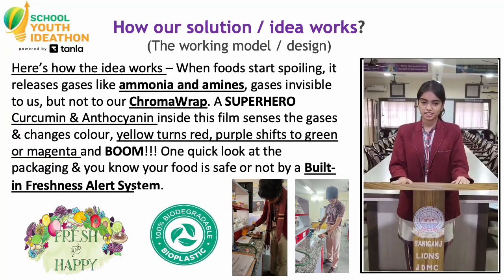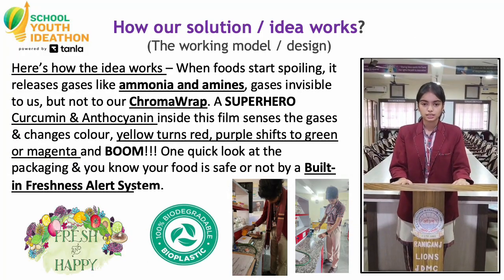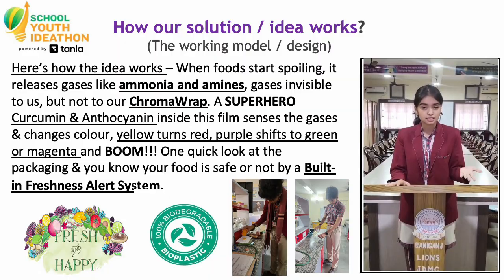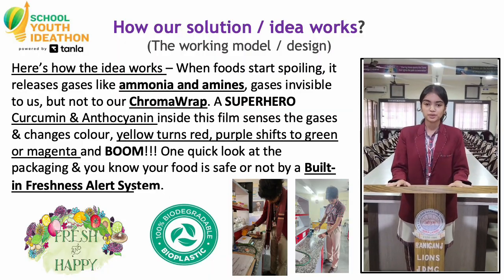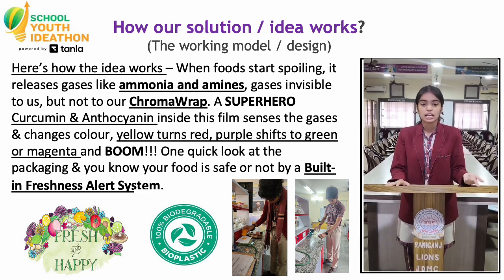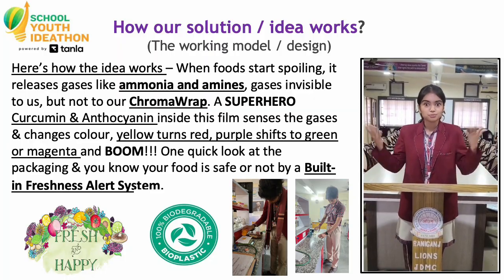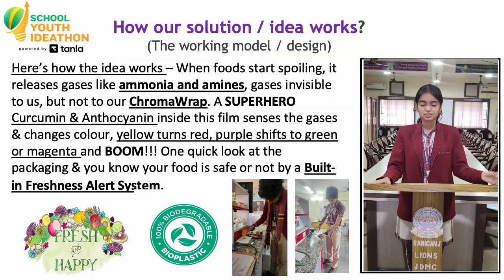Here's how the idea works. When food starts spoiling, it releases gases like ammonia, amines and acidic vapours — gases invisible to us, but not to our Chroma Rag. Our superheroes, curcumin and anthocyanin, detect the gases and change color. Yellow turns to red. Purple changes to green or magenta. And boom — one quick look at the packaging and you know if your food is safe to eat or not.